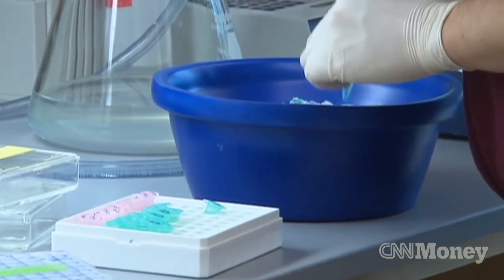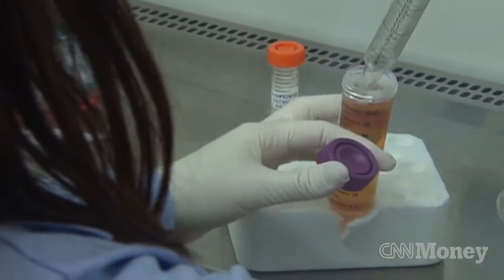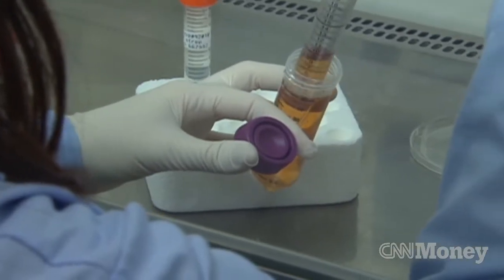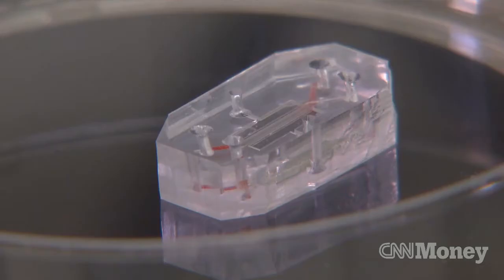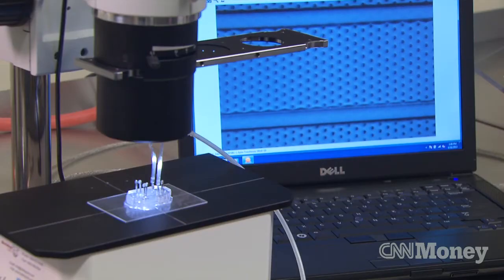The cells come from a variety of sources. Some are grown in the lab, some come from organs donated for research, and some even come from surgical waste — healthy cells that may have been removed along with a tumor. The cells are injected into a polymer membrane making up the chip. In the case of the lung, the polymer can be stretched back and forth to simulate the act of breathing on the cells.